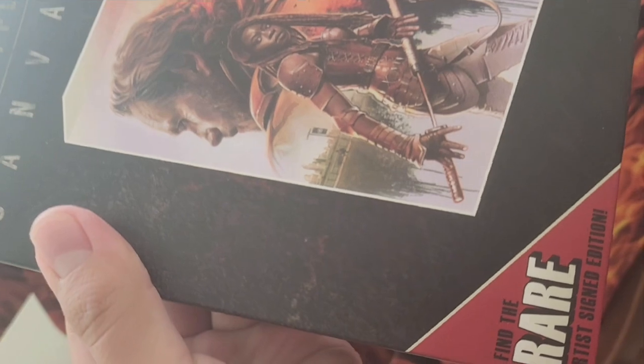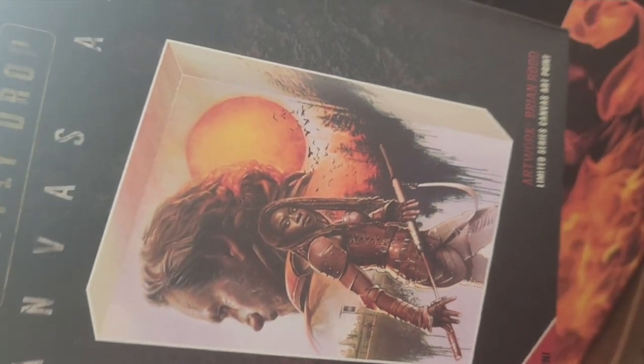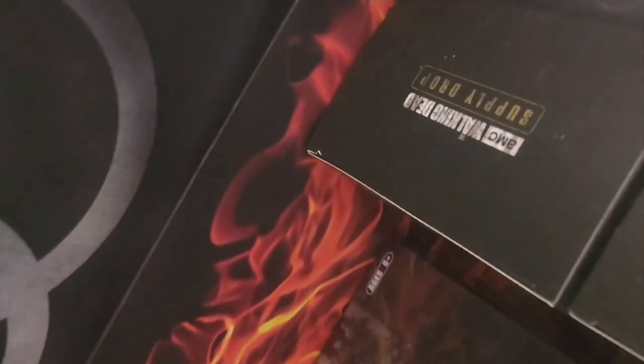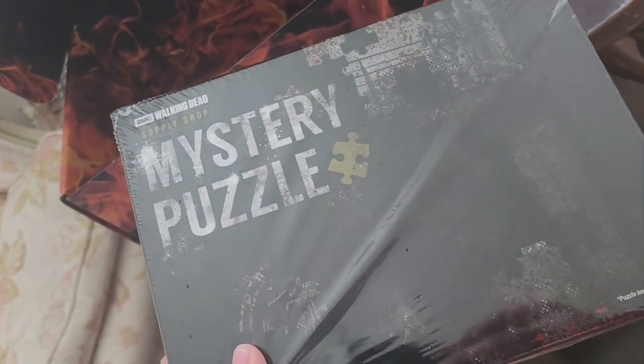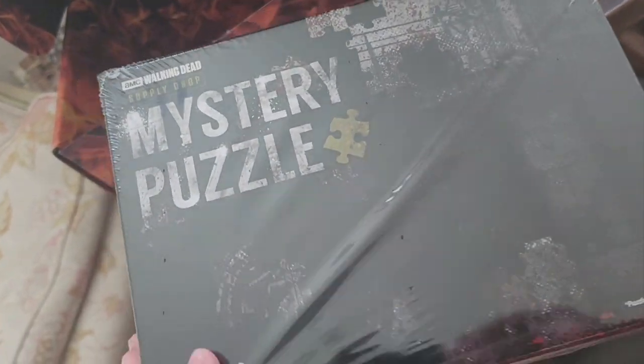The artist-signed edition — I guess I have to open it up to find out. But let's see what the other things are in the box first. There's a mystery puzzle right here, and I guess I'll have to build it myself to find out what it is.